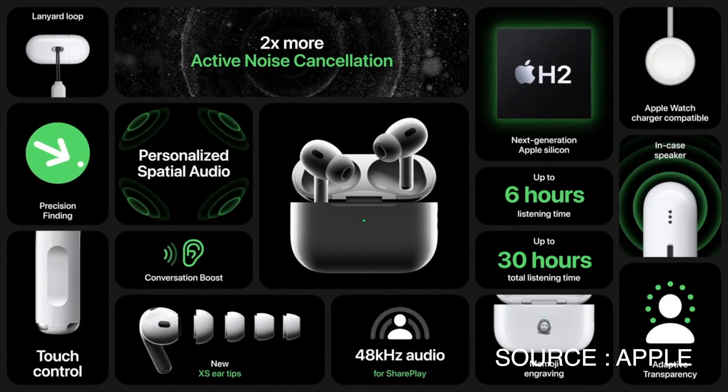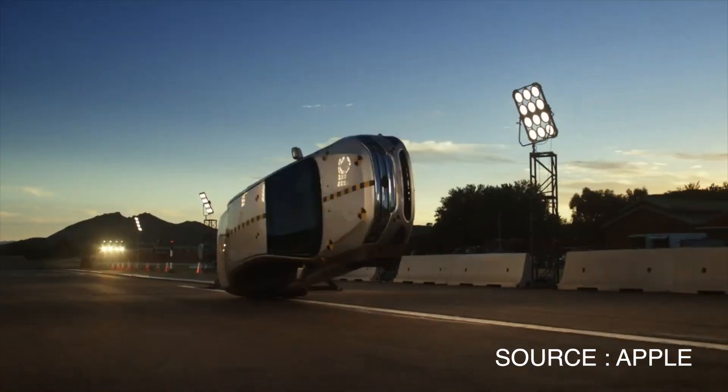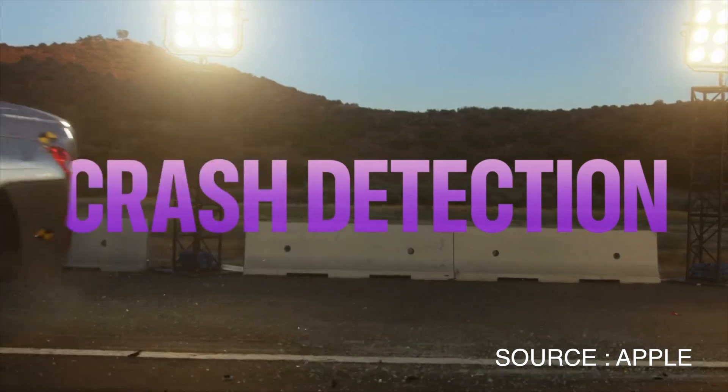Unfortunately, my Mac Studio, which I just bought, does not have Bluetooth 5.3. But connectivity between the iPhone and the new AirPods — which also have Bluetooth 5.3 — should be amazing. There's also crash detection in the new iPhone, which is a nice safety feature. It will automatically contact emergency services if it detects you've been in a crash.